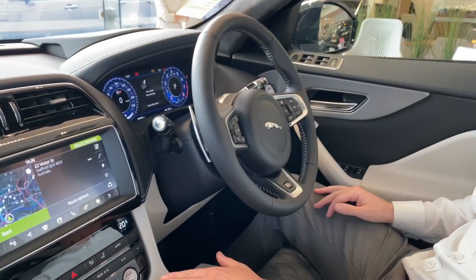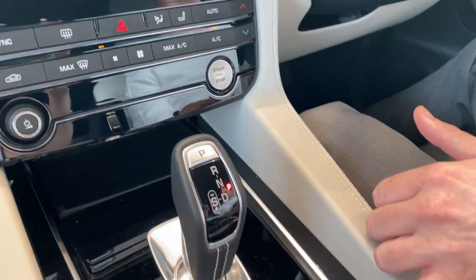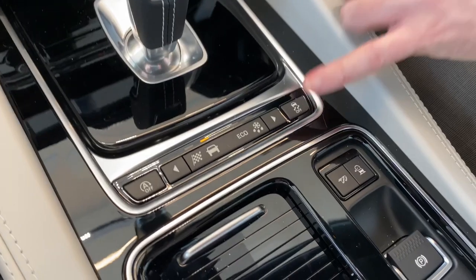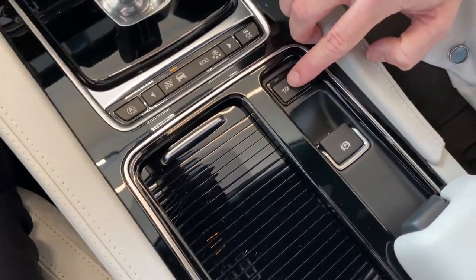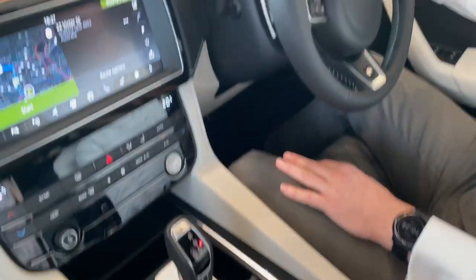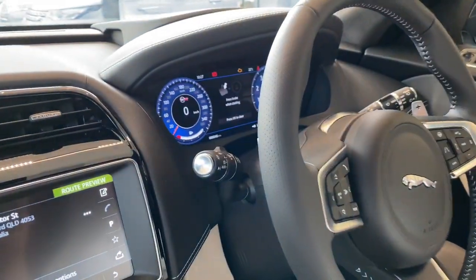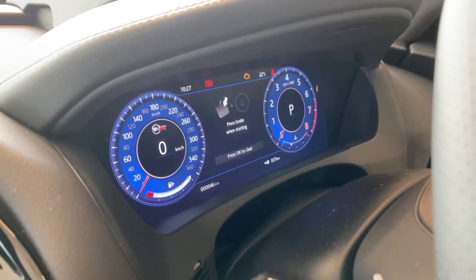In addition to that you've got push-button start, driver display program, and even a button to make the exhaust louder and more sporting. You can see from the front we've got the full digital display as well, which really gives that sporty look to the car.